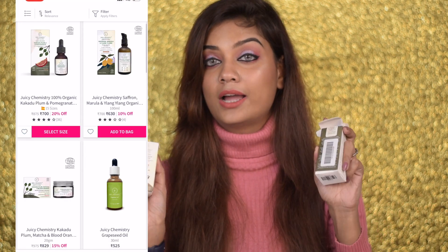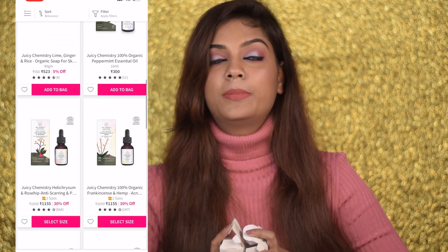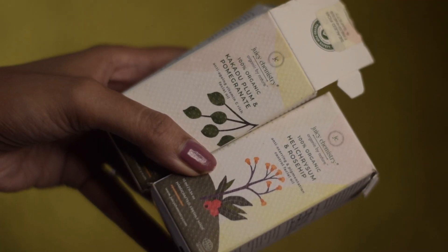The next brand I'll recommend is Juicy Chemistry — an amazing, 100% organic brand. I feel it's a little underrated but it's an amazing brand. The two products I highly recommend are their Rosehip Oil and their Kakadu Plum and Pomegranate Vitamin C Oil — definitely essential for winters. They also have sweet almond oil, coconut oil, neem oil, and a lot of their oils are very good. I've been loving the Rosehip and the Vitamin C Oil.